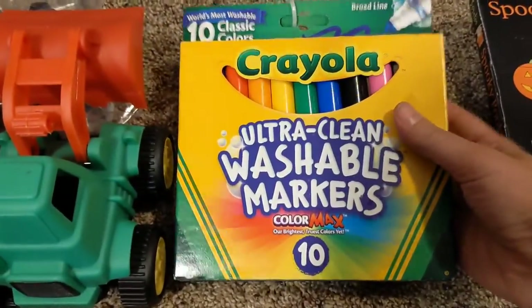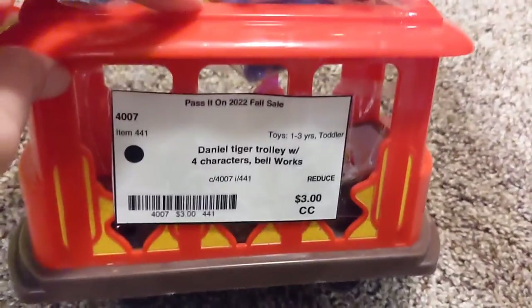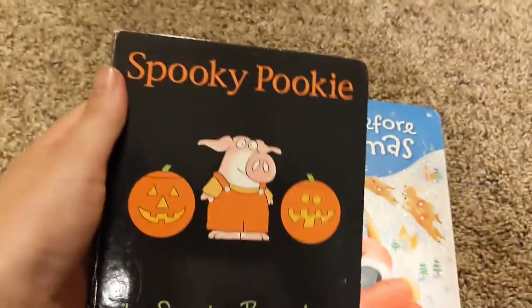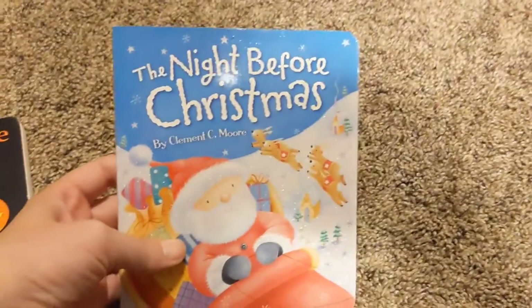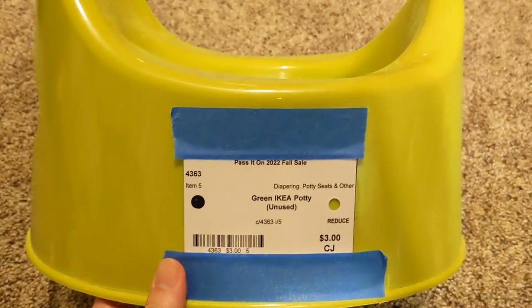Got him some washable markers — there are two packs, so I'm going to give him one for his birthday and one for Christmas. I found a Daniel Tiger trolley with the four characters — it was $3. And then I got him a couple books: a Halloween book and a Christmas book, $2 and $3. Since we are potty training, I got him one of those IKEA potties — it was $3.